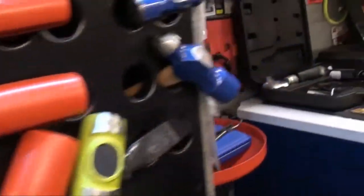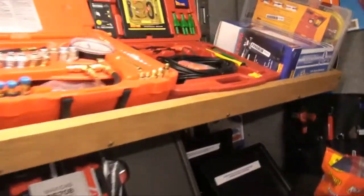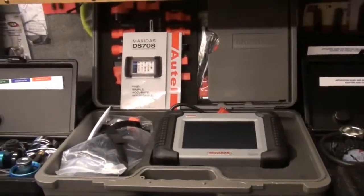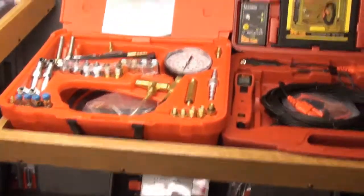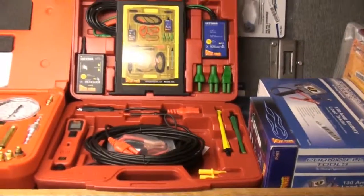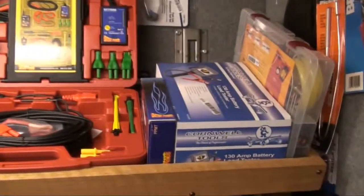And speaking of automotive, I see you have a pretty fair collection of diagnostic equipment. Yeah, fuel pressure testers — I do have some diagnostic equipment on the truck all the time. I sell a lot of power probes and meters, tools for testing electrical systems.